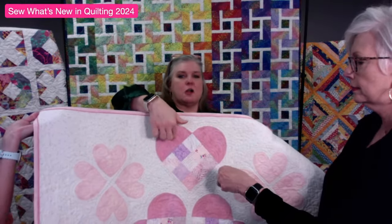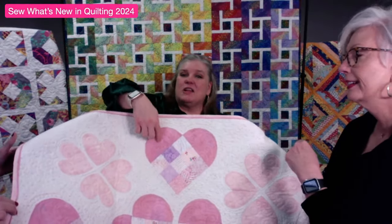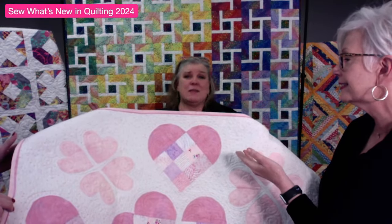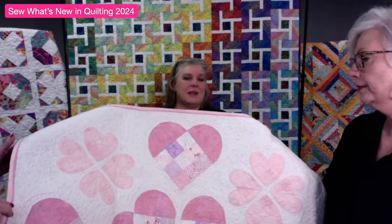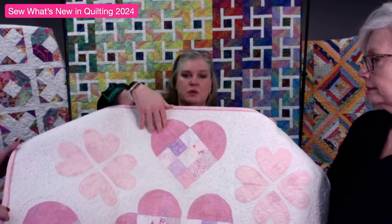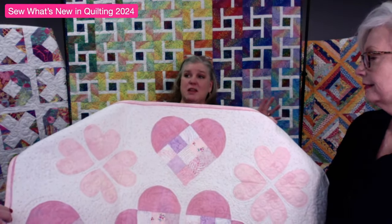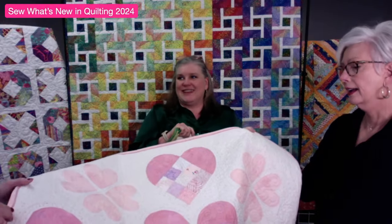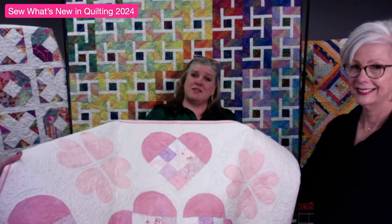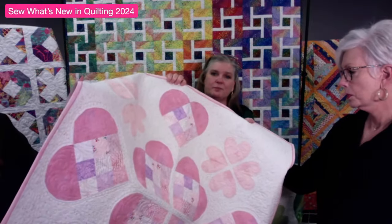You make the four-patch nine-patch at home, and in class we do the heart - a half circle attached on the top of the nine-patch. Brooke calls it the 'heart hump' because it's a half circle attached to the top. This is why most of Brooke's classes are intermediate - she expects you to be able to piece at home. But we know you make quilts all by yourselves, so you can do it! You come to class with your homework already done.